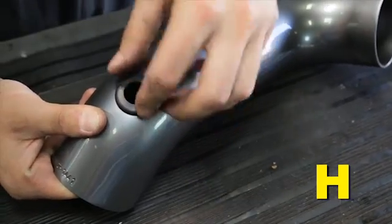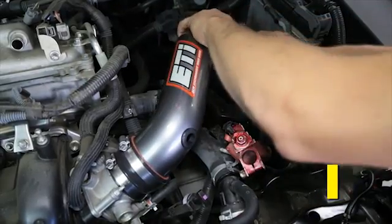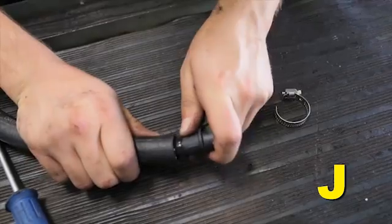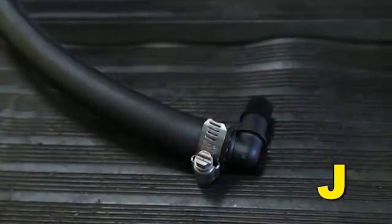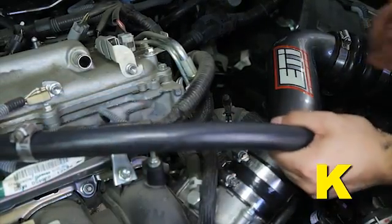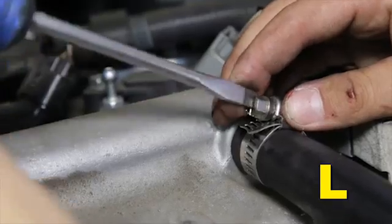Install the grommet into the hole of the upper inlet pipe. Install the upper inlet pipe, ensuring it is evenly distributed into the coupler and hump hose. Secure the pipe in place by tightening the hose clamps. Slide the 5/8-inch hose over the 90-degree plastic elbow and secure it with the hose clamp. Press the exposed end of the plastic elbow into the grommet hole — soapy water may ease this installation. Attach the other end of the hose onto the PCV vent and secure it with the supplied hose clamp.